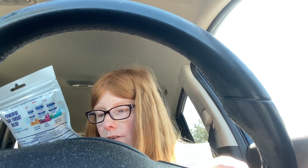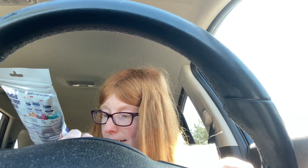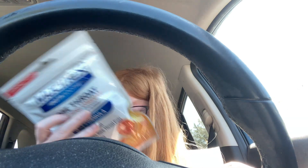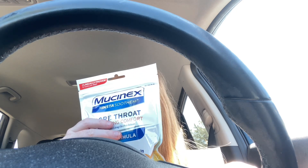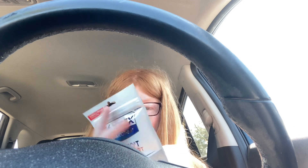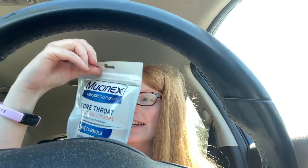The next deal is on the Mucinex Insta-Soothe Sore Throat with Soothing Comfort three-in-one formula. You can get the honey variety or another kind, and there are 40 of them in there so it'll last a while. I got these for my husband because he uses them a lot. My store only had two different kinds.